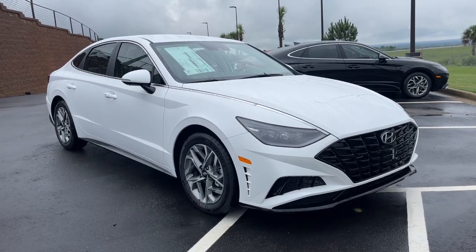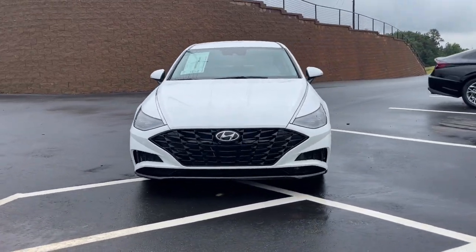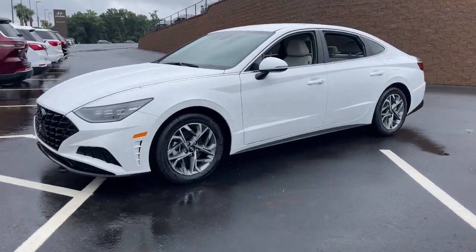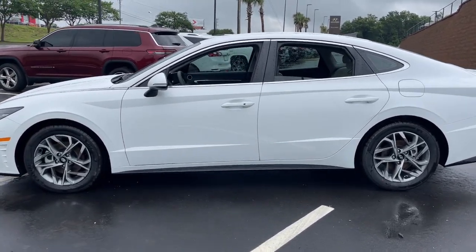Enjoy the view of this 2023 Hyundai Sonata. Get the best of quality, comfort, and convenience in this family-friendly Sonata. This stylish mid-size four-door sedan offers the advanced safety features, smooth performance, and passenger amenities you need to make every drive pure pleasure.